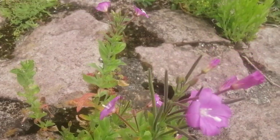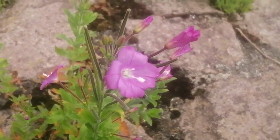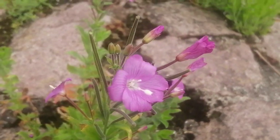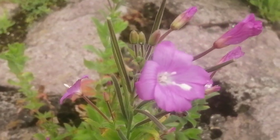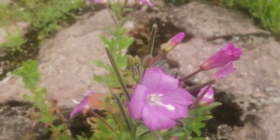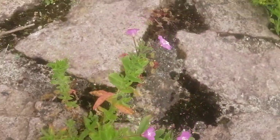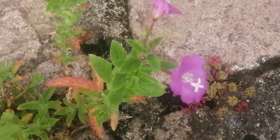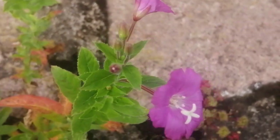As always in these areas you find willow herbs, and this is particularly common. This is hairy or great willow herb — it has large pink flowers and the stigma lobes are in the form of a cross. One of the flowers here shows that very clearly; you can see the stigma lobe in the form of a cross.